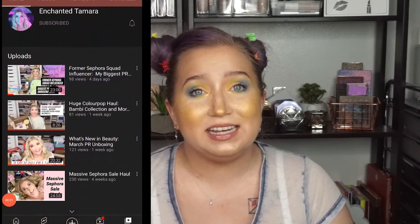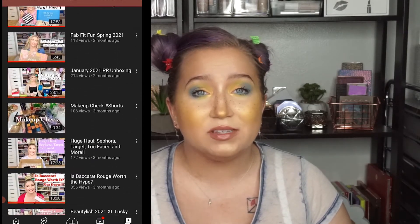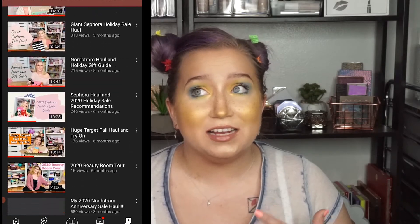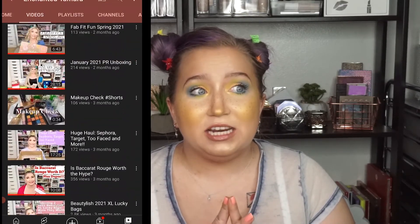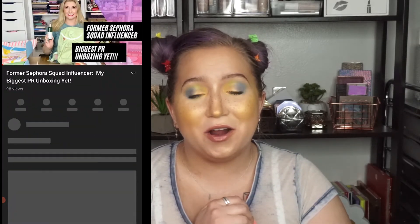I haven't done one of those in a hot minute, and it is with my friend Tamara. Her channel is Enchanted Tamara, and she also has a really awesome Instagram with quite a following. On her YouTube, she does a lot of hauls and reviews, so if you want to see what's new and hear how products perform, she has all of the newest stuff. She is a haul queen, gets a lot of PR and does PR hauls too, and she lets you know her thoughts on all of the products.